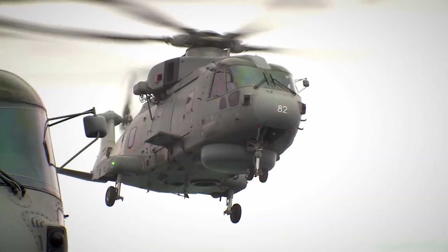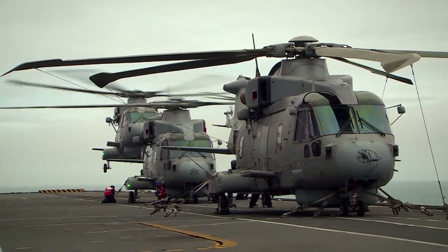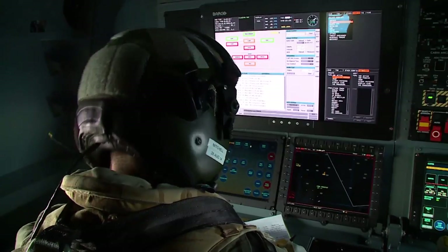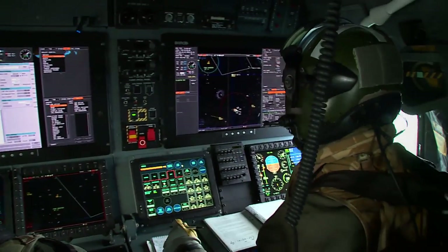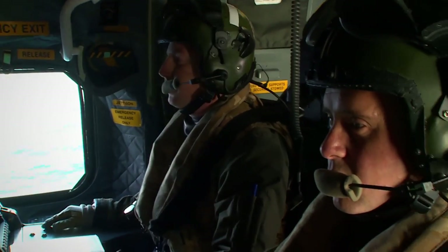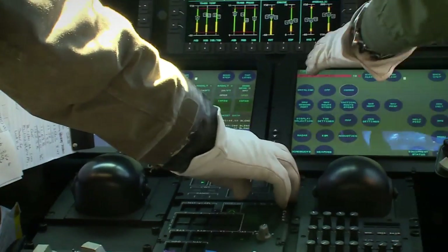For exercise Deep Blue, we've embarked nine Merlin Mark II helicopters. The Merlin Mark I, from the outside, looks almost identical to the Merlin Mark II. The main differences are the interior, the avionics suite, all the sensors have been upgraded or altered, and the cockpit is all new. So it's cutting-edge technology.